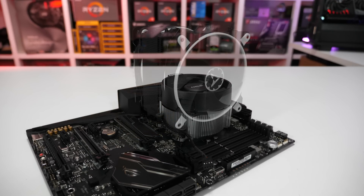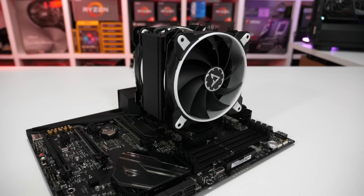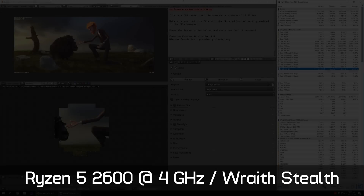It was also up to 11% faster than the Ryzen 5 1600 maxed out at 4GHz. If you're really on a budget, it is possible to push the 2600 to an all-core frequency of 4GHz using the Wraith Stealth box cooler. Here it's still faster than any 1600 and likely a better value option, even taking recent discounts into consideration.